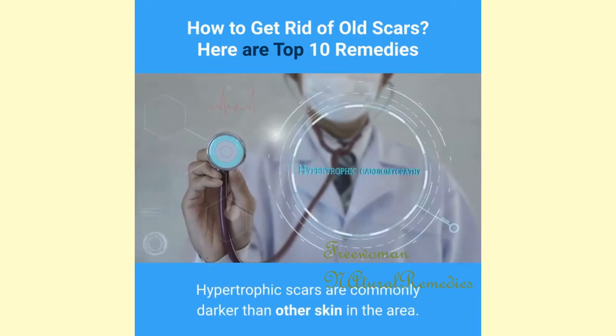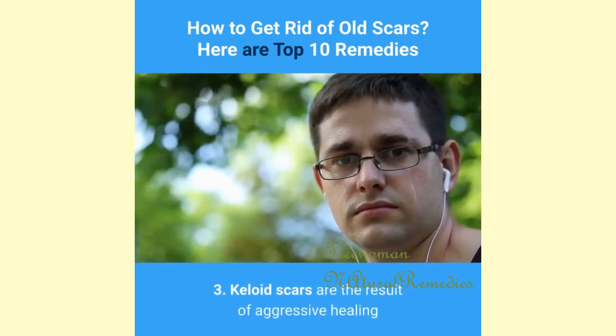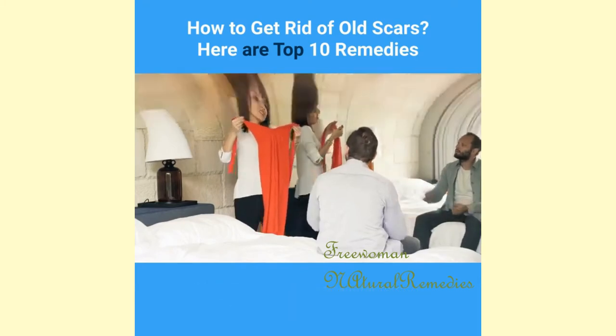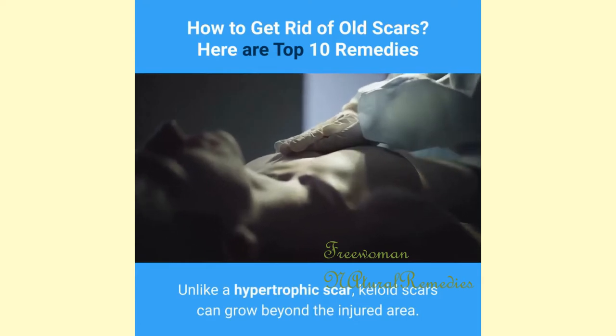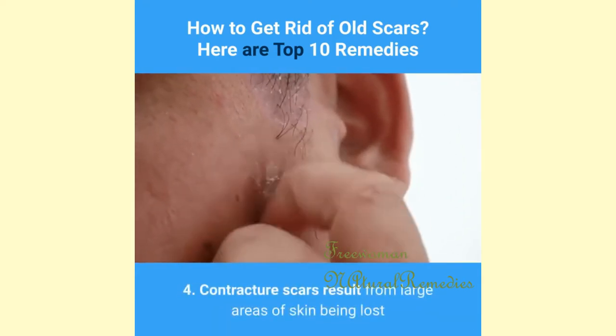3. Keloid scars are the result of aggressive healing and an overproduction of tissue. They are characterized by a raised, thick, puffy appearance and are typically darker than the surrounding skin. Unlike a hypertrophic scar, keloid scars can grow beyond the injured area.